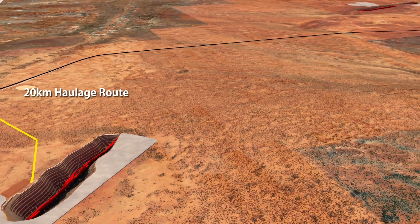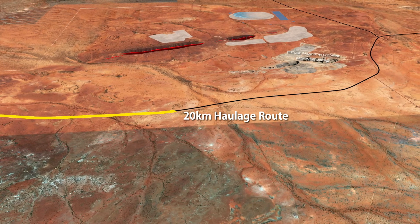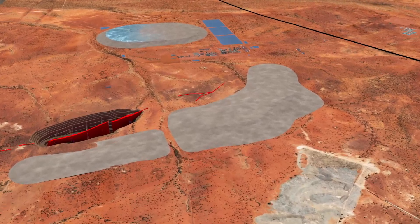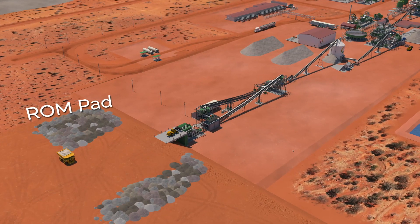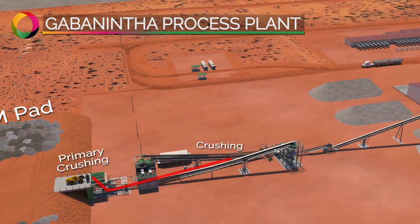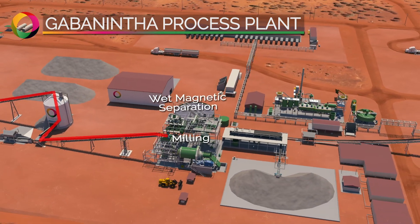Yarrabubba ore will be trucked to the Gabonintha Integrated Processing Facility ROM pad, located approximately 20 kilometres to the north. Ore mined at Gabonintha will be delivered directly to the ROM pad. Vanadium extraction at the MTMP will be via the conventional salt roast water leach process. Ore from the ROM pad will be processed through the beneficiation circuit, where crushing, milling, and wet magnetic separation will produce the high-quality vanadium magnetic concentrate and a non-magnetic tail stream.